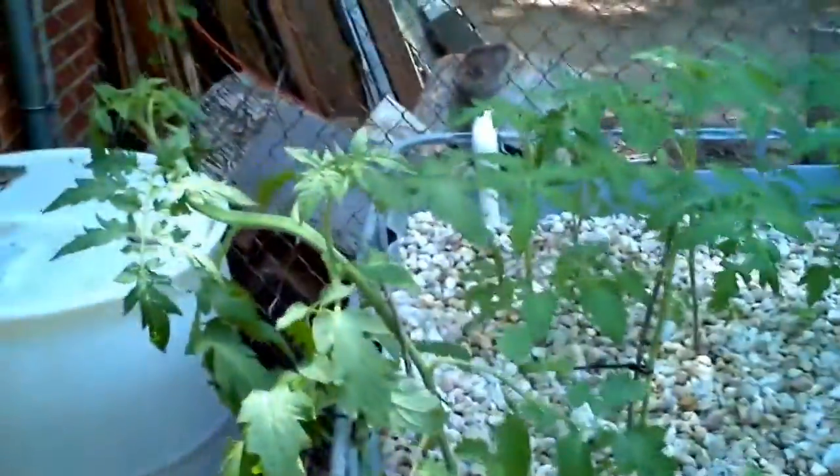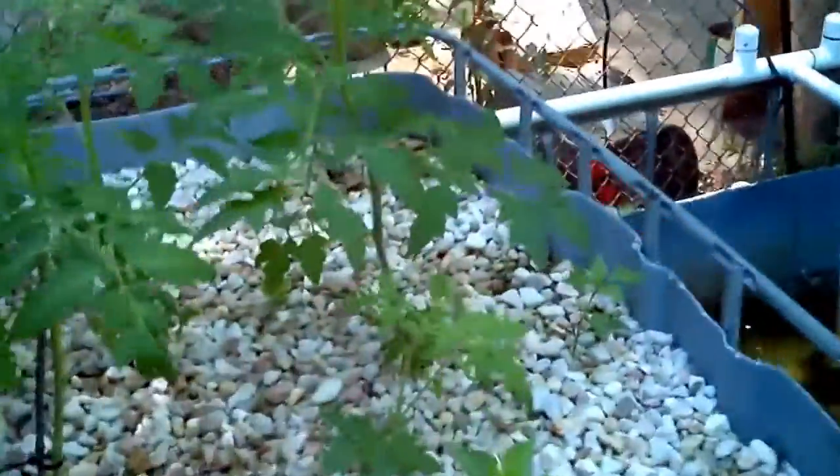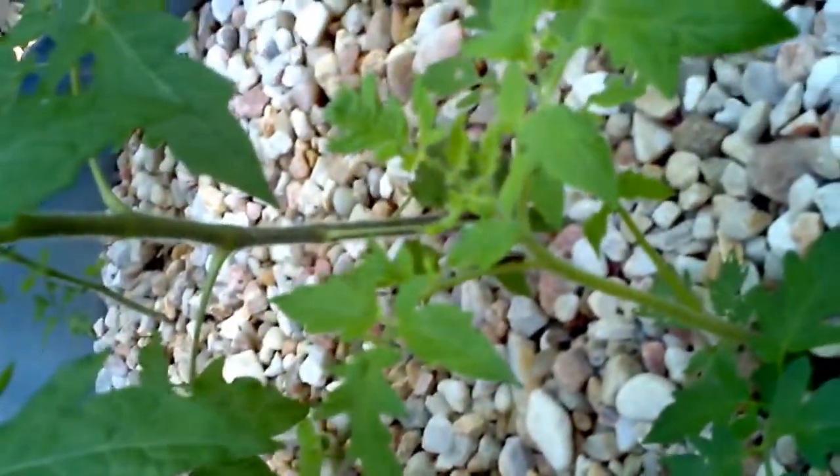I'm impressed with how my tomatoes are growing. Look at how big they are. You see this little guy right here? He was just a trimming from one tomato, and now look at how big he is. Impressive.